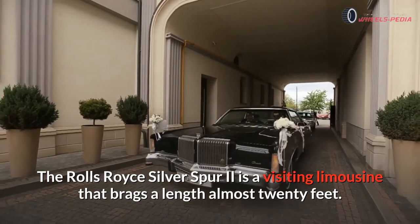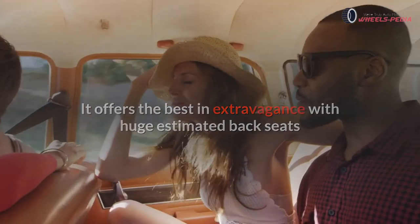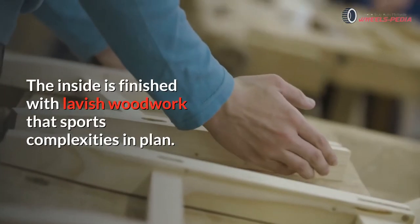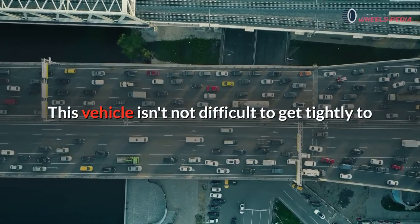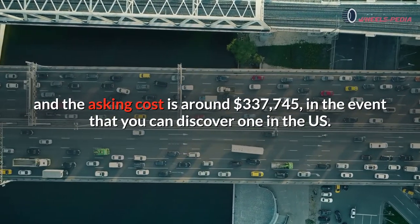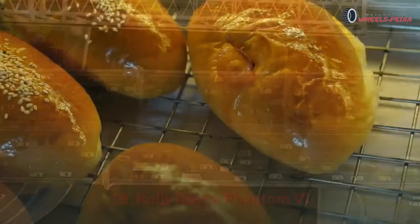Number seventeen: Rolls-Royce Silver Spur 2. The Rolls-Royce Silver Spur 2 is a touring limousine that boasts a length of almost 20 feet. It offers the best in luxury with large rear seats covered in rose-colored leather. The interior is finished with lavish woodwork featuring intricate designs. This vehicle is not easy to acquire, and the asking price is around $337,745 if you can find one in the US.